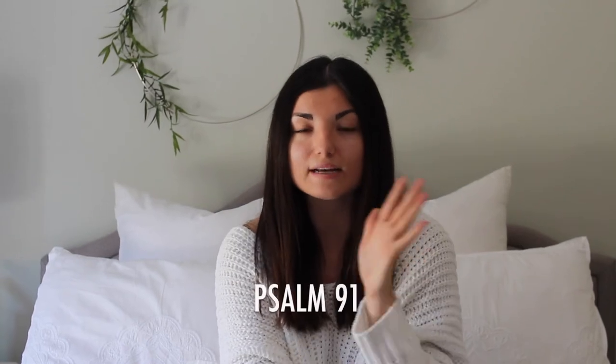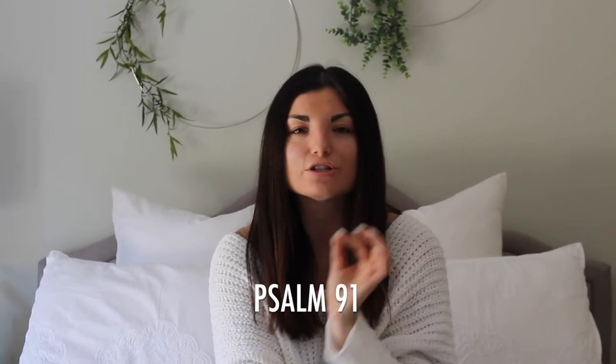I survived the Woolsey fire. My family survived the Woolsey fire. And our house survived the Woolsey fire. We stood on the promises of God. We stood on Psalm 91 — the whole chapter right there was so powerful for us. And we're just so thankful for God's word and being able to stand protected through this terrible time.